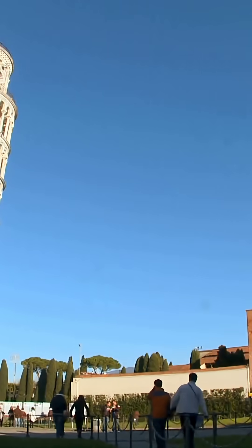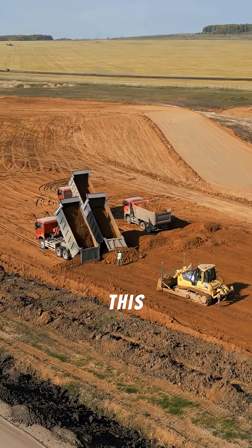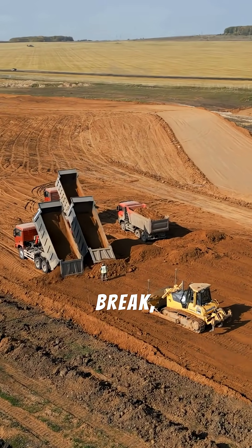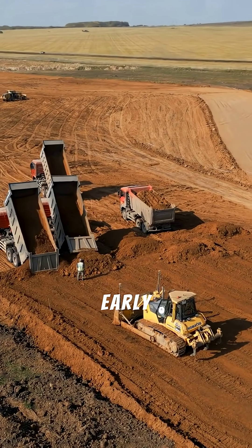Next, construction was halted for almost 100 years. The lean was so bad that construction was stopped for nearly a century. This pause was a lucky break, as it allowed the soil to compress and settle, likely preventing an early collapse.